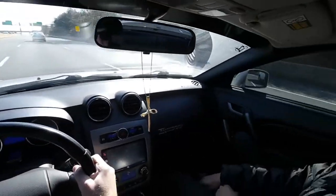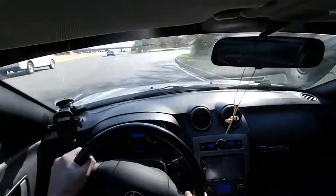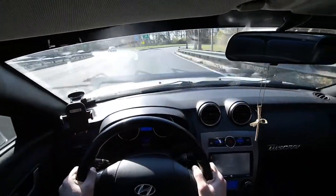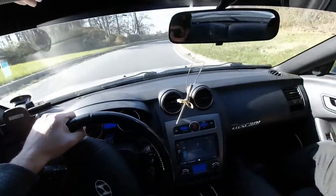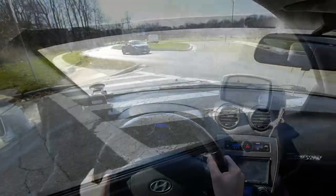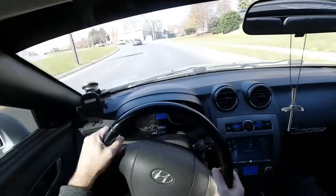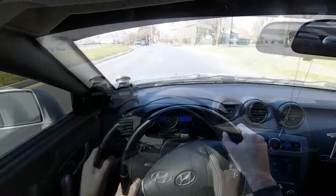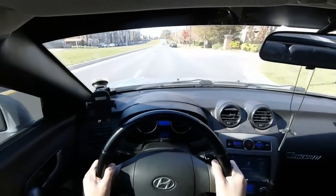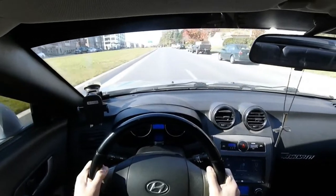Another nice thing about this car is it doesn't really have any major reliability issues or maintenance items. Nice predictable handling and steering. This is an enjoyable car — it's not super fast, but there's no big reliability issues. At the end of the day, it's a Hyundai and the engine came in a lot of different cars. It was right around the era of the late 2000s when Hyundai was really starting to get their act together.